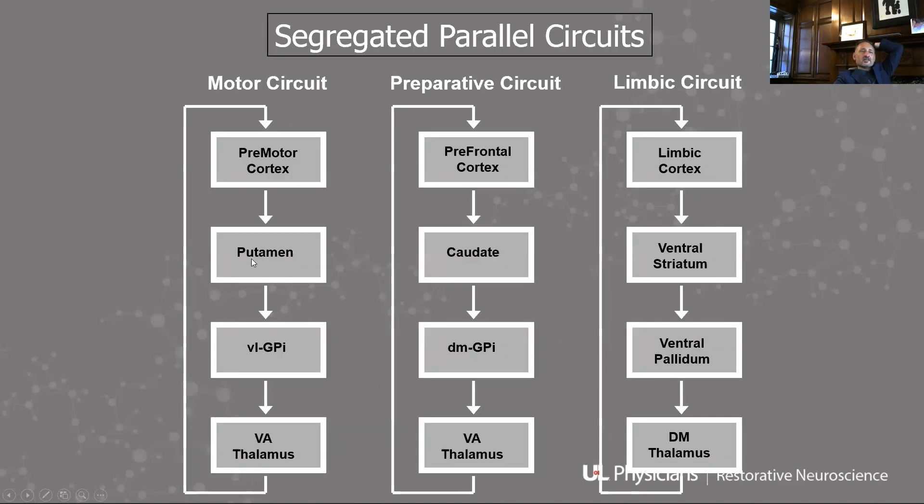The reason that all these things work is that you have these parallel circuits in the brain. If you look at the anatomy of the basal ganglia, it is organized in what we call segregated parallel circuits. The motor circuit is that diagram you've learned — motor cortex going to putamen, going to pallidum, going to STN and then to thalamus. Similarly, you have a preparative circuit that is prefrontal cortex, caudate, a different portion of the GPi, and then also through the STN to thalamus, and a limbic circuit as well.